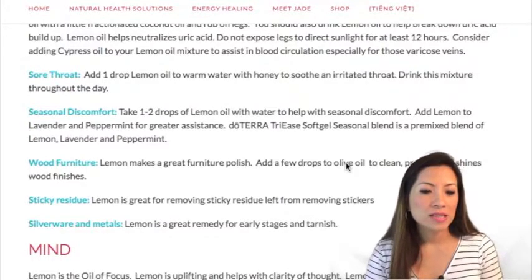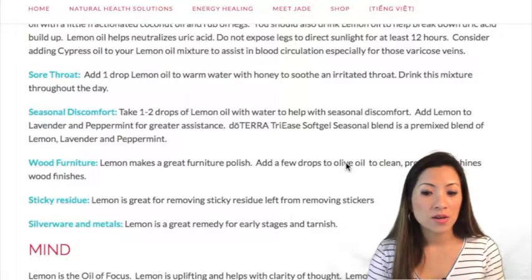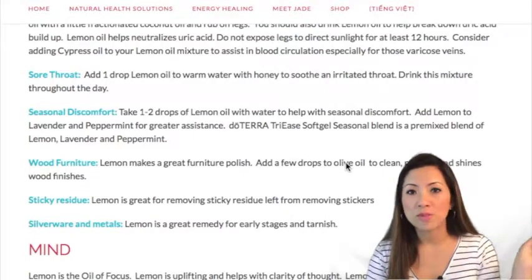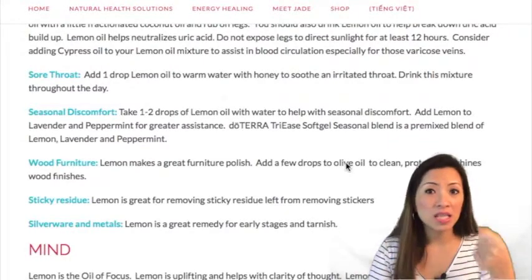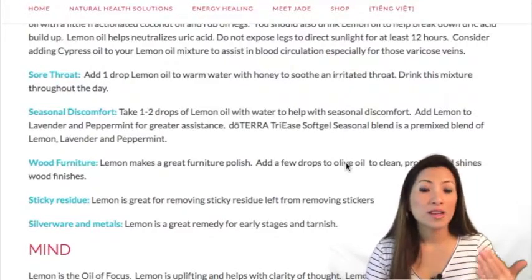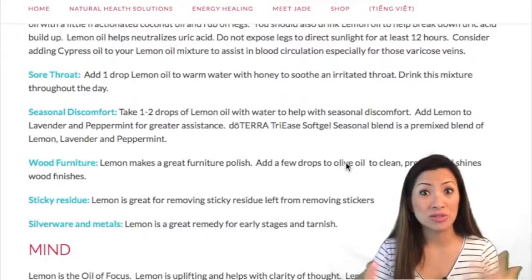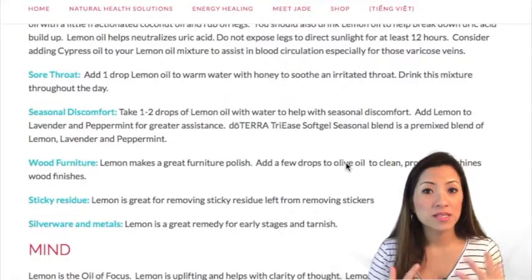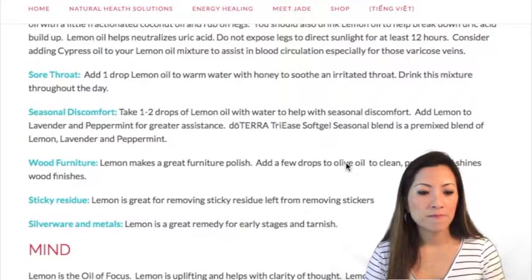For a sore throat, add one drop of lemon oil to warm water with honey to soothe irritated throats. Make a little tea for yourself — warm water, a drop of lemon oil, and a spoonful of honey. Some people just put the oil on the honey and eat it. If you nip it in the bud and take care of your throat early, you may never end up getting sick. Your throat is one of the first places where you feel something coming on.